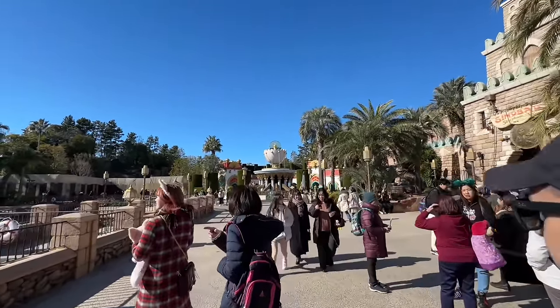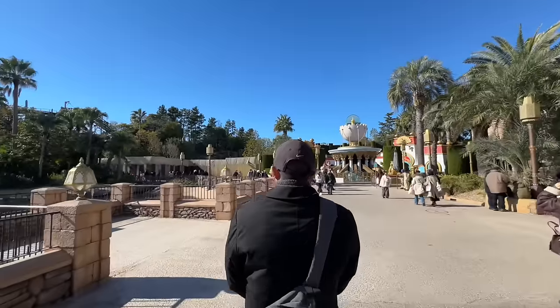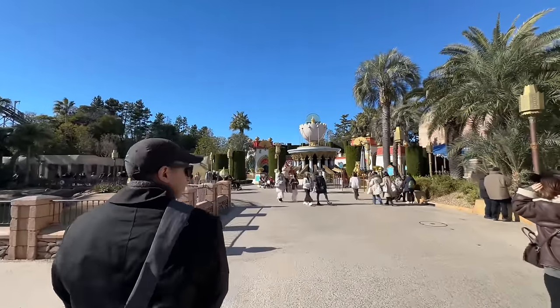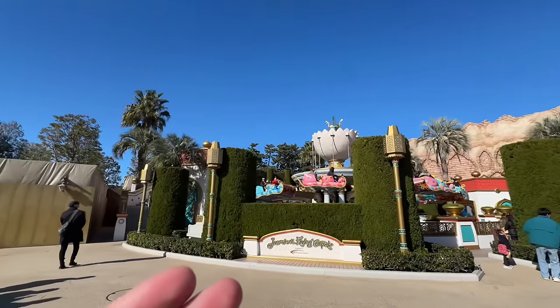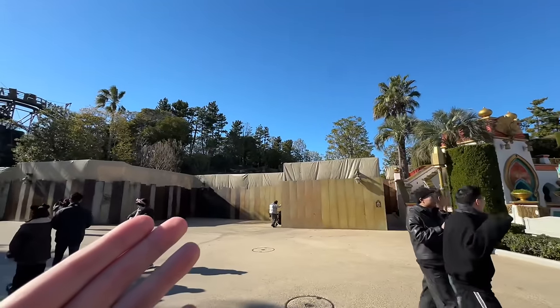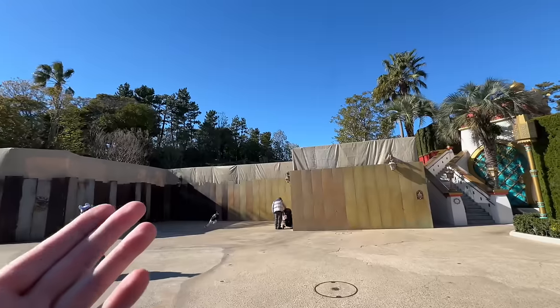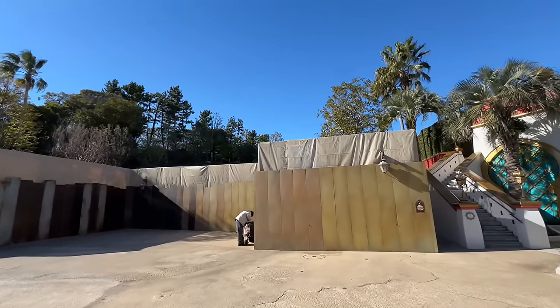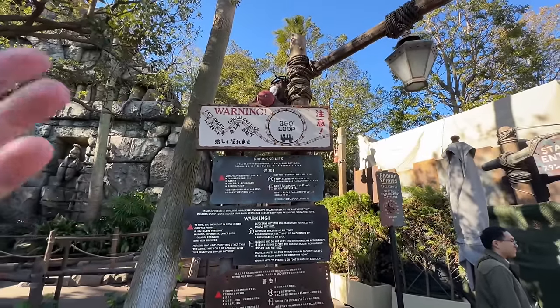We're going to get another roller coaster credit — this will be coaster number 189 for me, so I only need one more to get to 190. Right next to the Magic Carpet Ride looks like one of the entrances to the Fantasy Springs expansion — can't wait for that to open, we are definitely coming back. And that roller coaster is Raging Spirits!